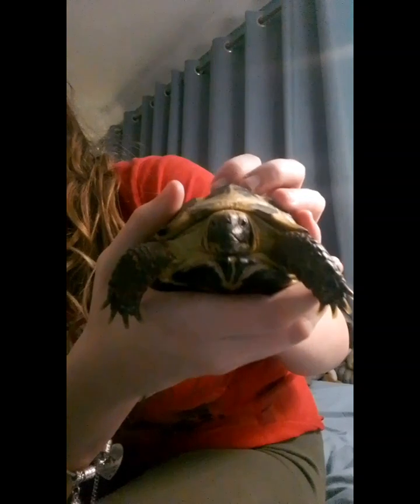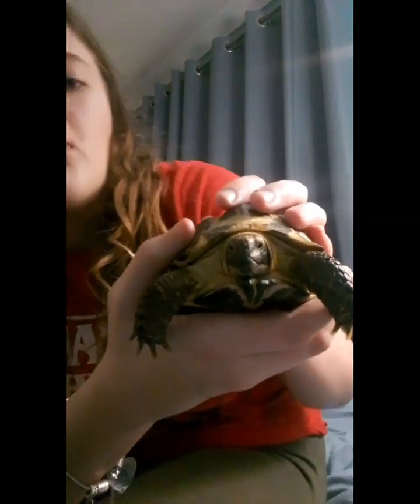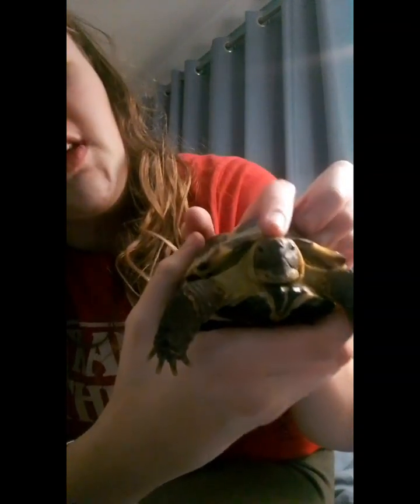Moving on to reptiles — this is my tortoise Rocky. He's a five-year-old Horsefield tortoise. We got him in 2019, so we've had him for quite a while.